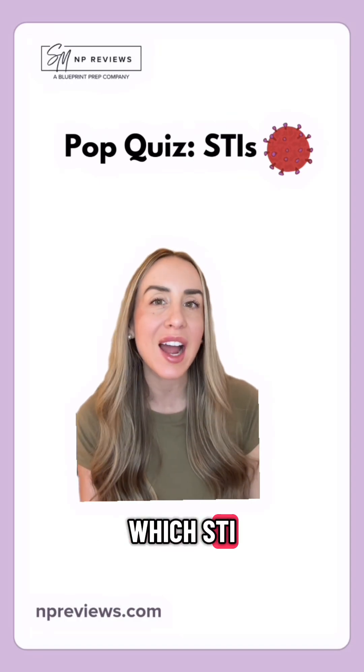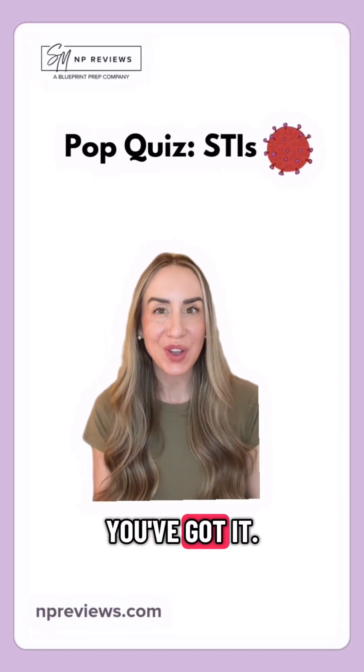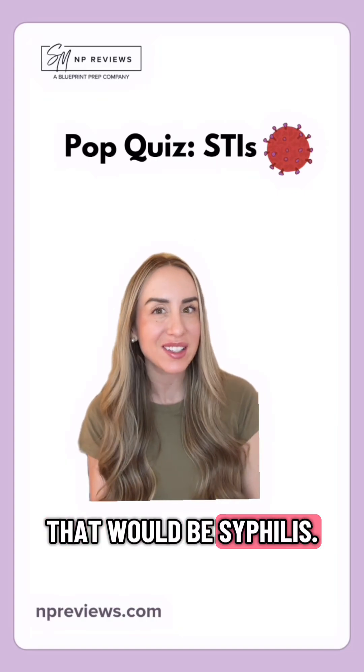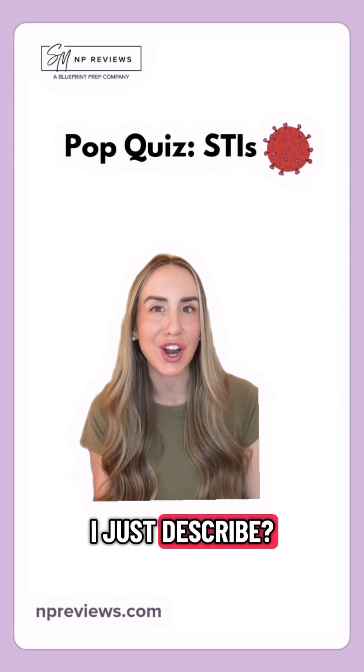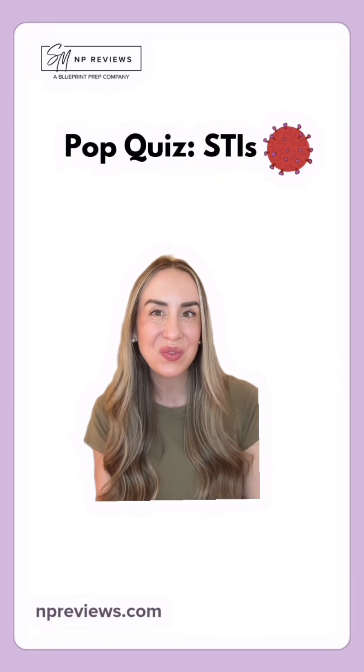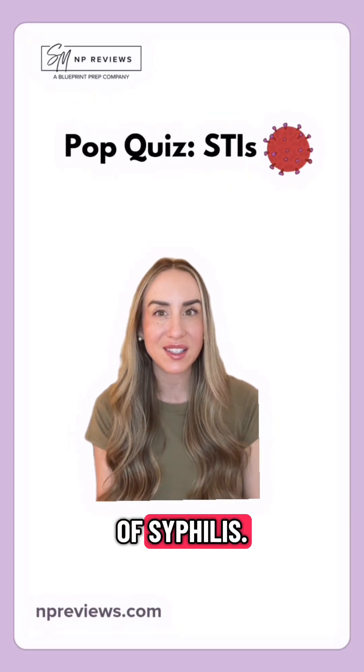First up, which STI often presents with a painless chancre? That would be syphilis. And bonus question: what stage of syphilis did I just describe? Lock in your answer. That would be the primary stage of syphilis.